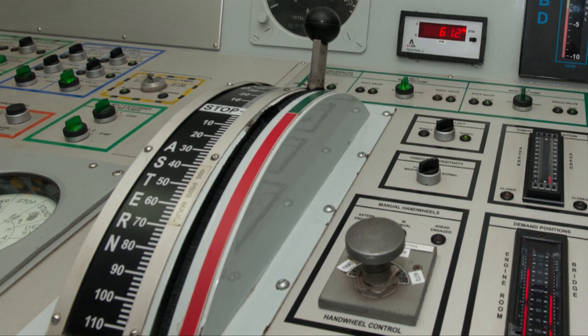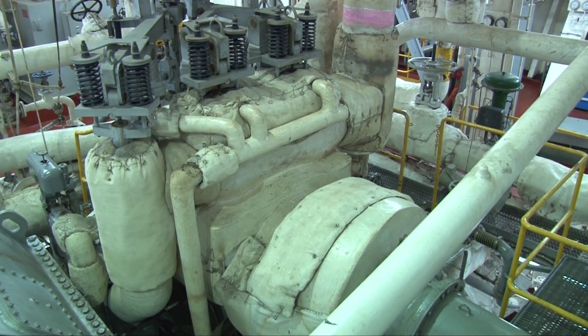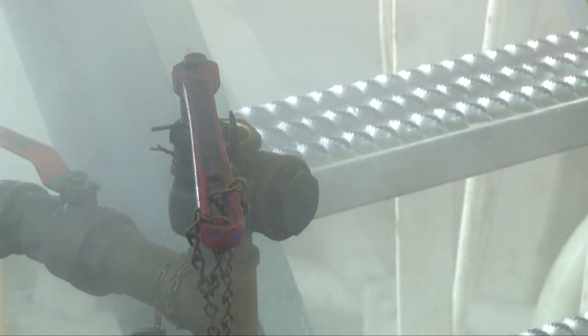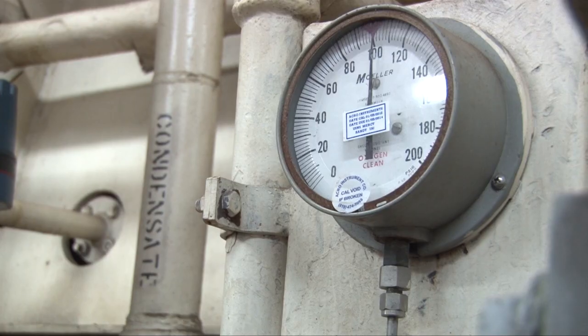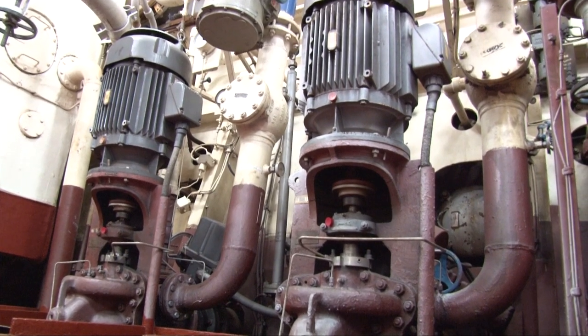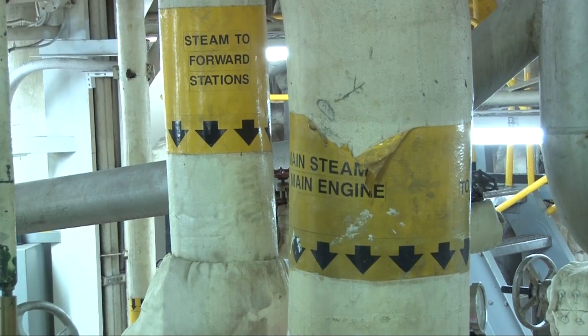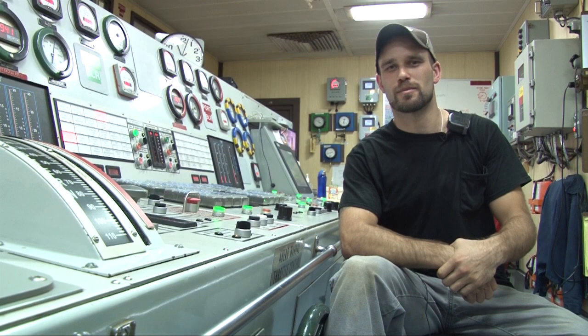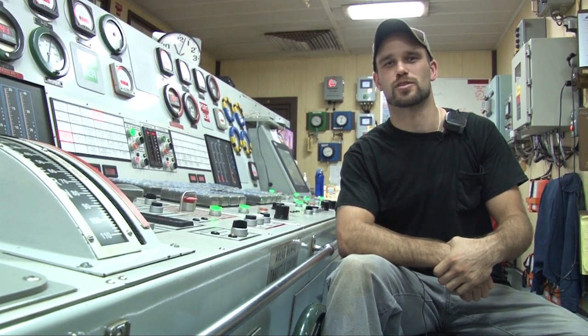After we use the steam through the turbines, it goes into the condenser. The condenser cools off the steam, condenses it back into a liquid, and the liquid is pumped back into the boilers to be used again and reboiled. So that's how we move a hospital ship 20,000 miles for Pacific Partnership 2012.